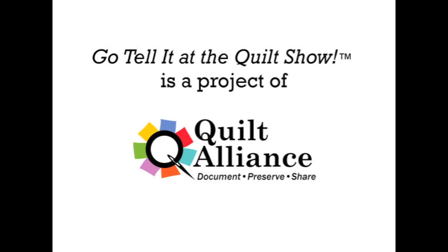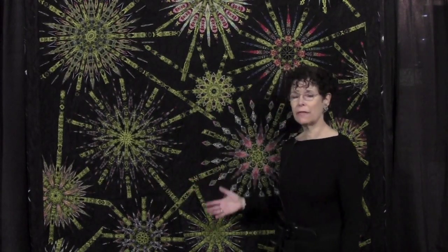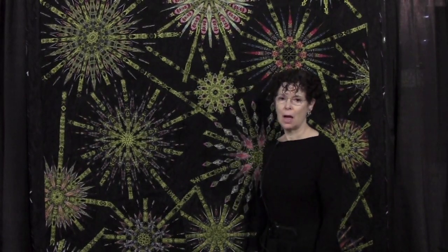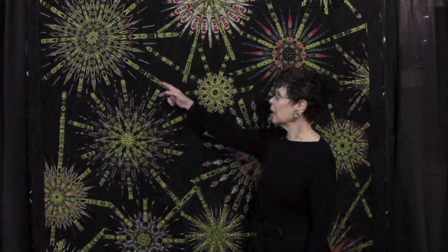Hi, my name is Paula Nadelstern and this is Kaleidoscopic 37 Pseudo-Symmetry. This particular quilt all began because I really wanted to showcase a fabric I had designed. Most of the fabrics in this quilt were designs of mine over the past 10-12 years from Benertex Collections, but this fabric actually really intrigued me myself.